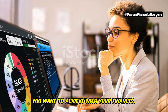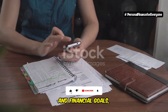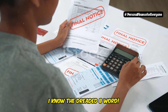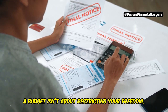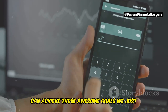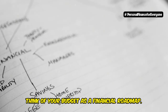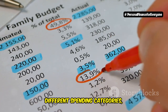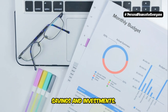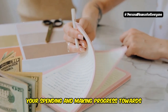Now that you have a clear understanding of your income, expenses, and financial goals, it's time to bring it all together and create a realistic budget. I know, I know — the dreaded B word. But trust me, a budget isn't about restricting your freedom. It's about giving you the power to make informed decisions about your money so you can achieve those goals we just talked about. Think of your budget as a financial roadmap — it helps you allocate your income to different spending categories such as housing, transportation, food, entertainment, and, of course, savings and investments. By following a budget, you can ensure that you're prioritizing your spending and making progress towards your goals.